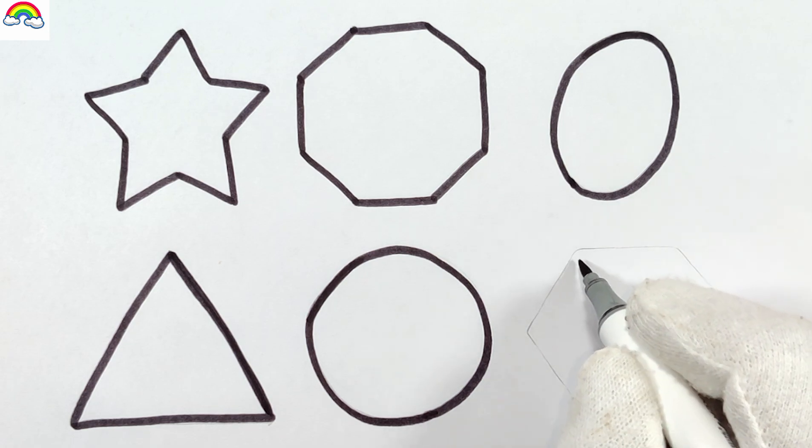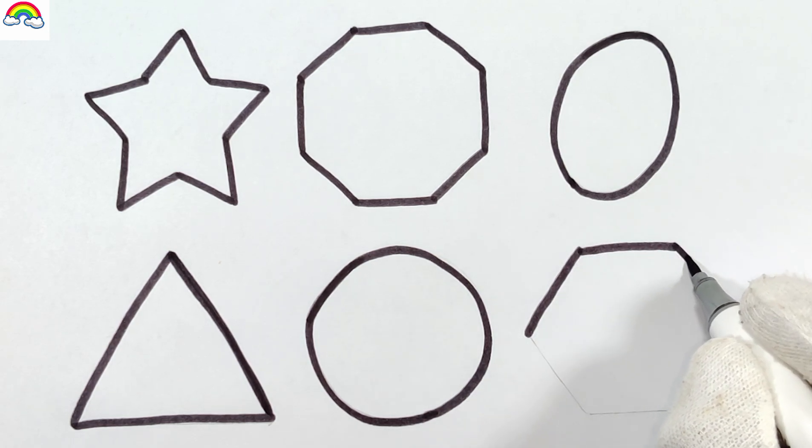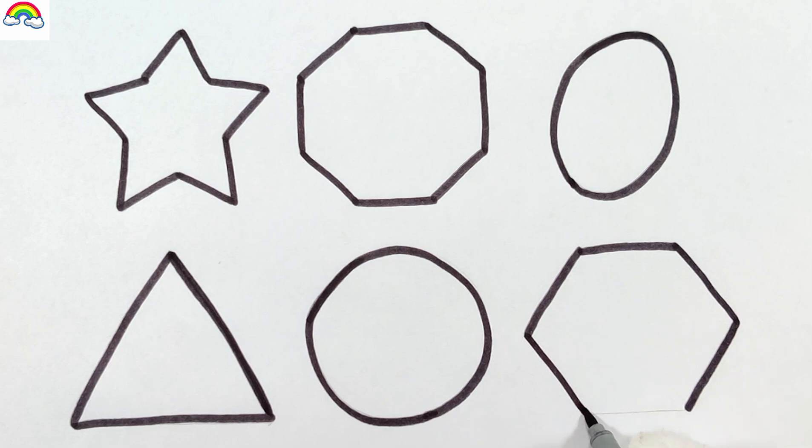A, B, C, D, E, F, G, H, I, J, K, L, M, N, O, P, Q, R, S, T, U, V,